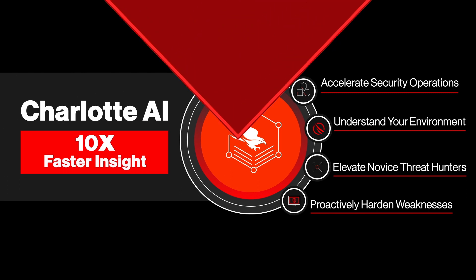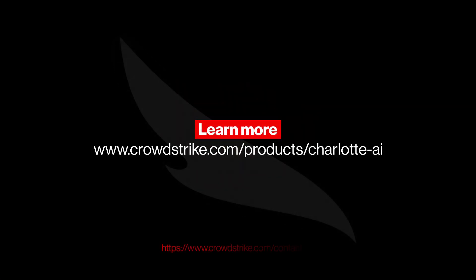Visit our website to learn more about Charlotte AI.